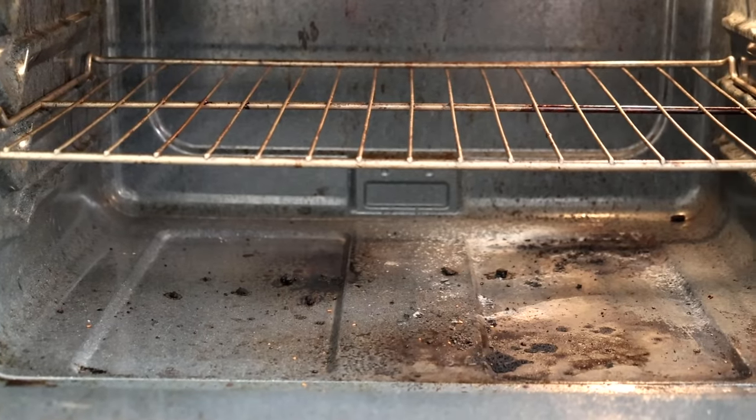Cleaning the oven should happen on a fairly regular basis. You'll know based on how frequently you cook and how often things bubble over. When you start to see spills and crusty buildup at the bottom, it'll eventually cook and cook until it becomes carbonized or blackened, and you'll start to get smoke when cooking — it'll affect the flavors of your food and you'll think your kitchen's on fire. That's why it's important to stay on top of this.